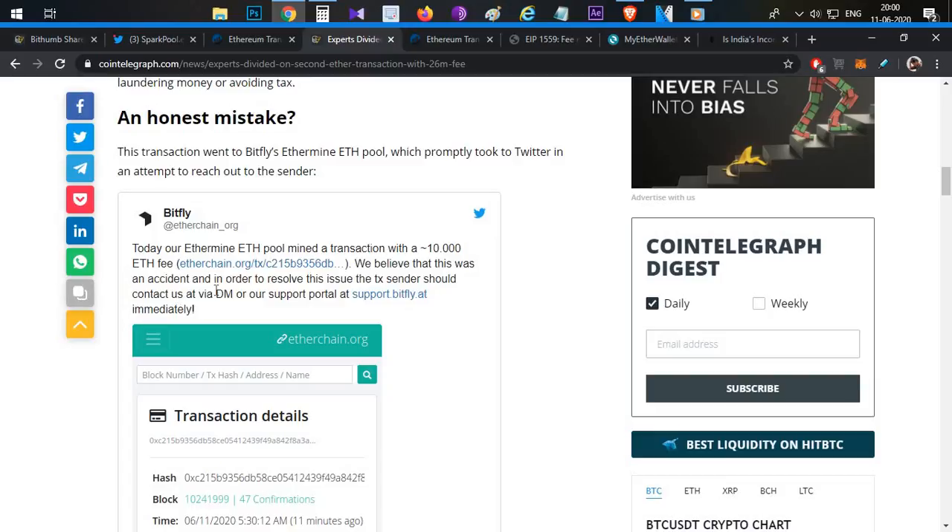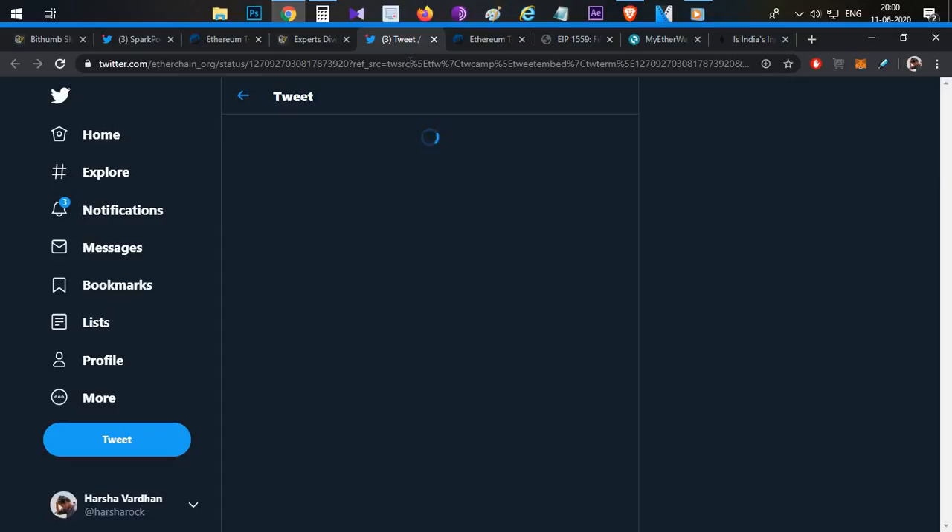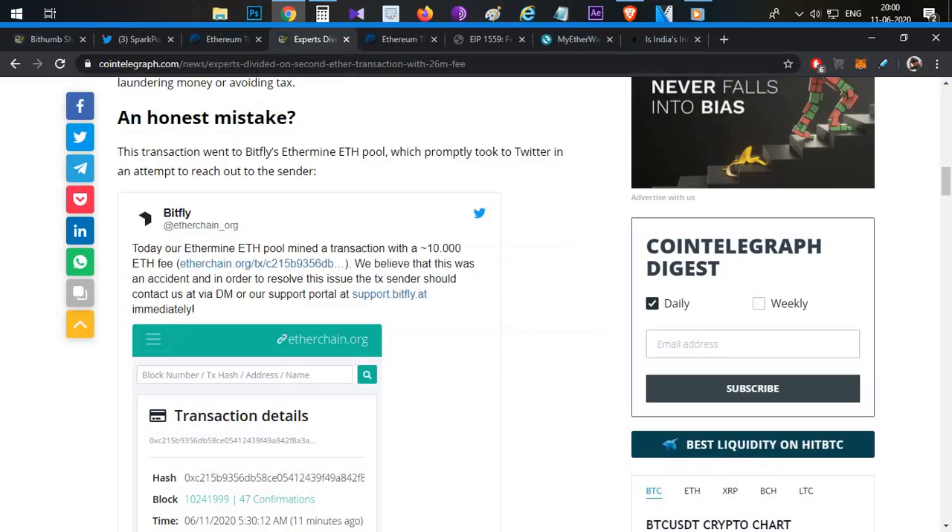If you belong to this transaction, you are able to contact the support team. In this particular case, money laundering is unlikely because the mining pool has not released the amount. The transaction funds are locked, and there's a chance the mining pool may eventually release the amount back.